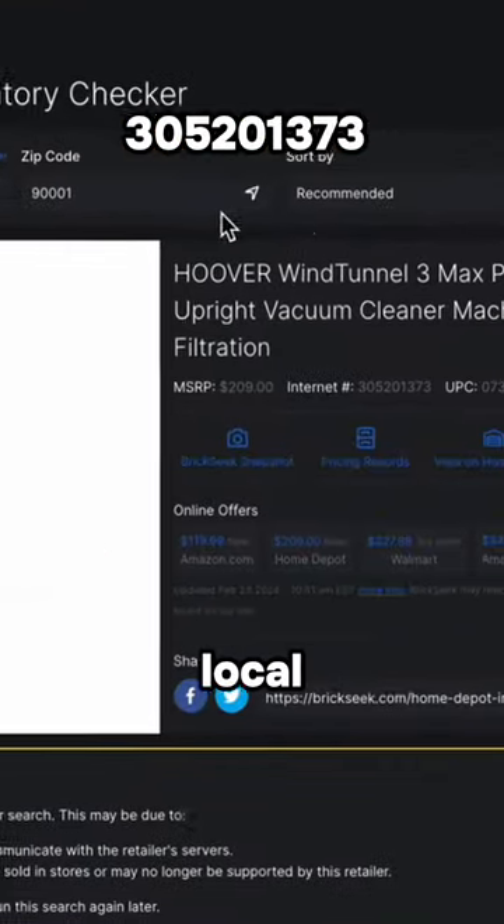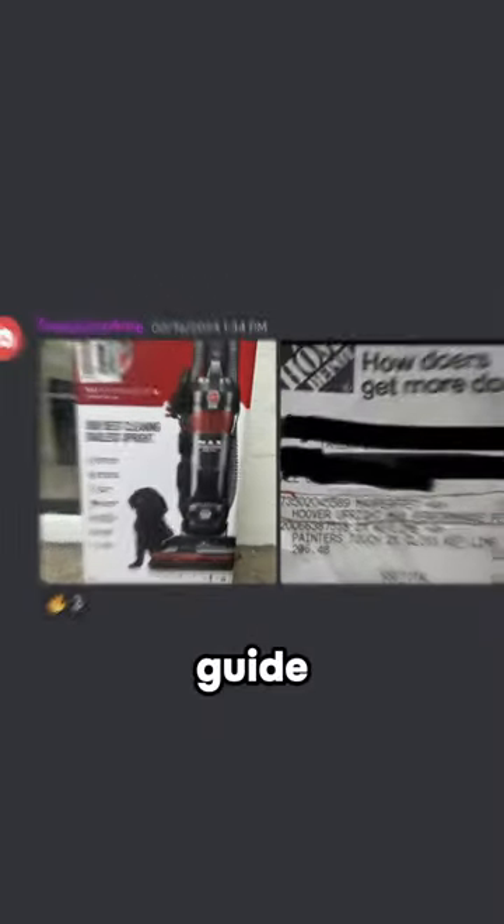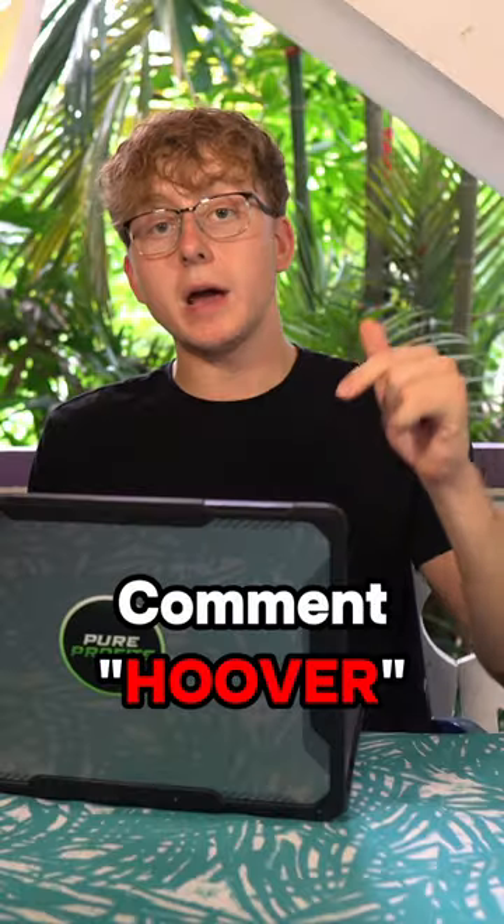You're going to find the UPC above me, so use that when searching for local in-store stock on BrickSeek. If you want the full written-out guide we posted for our premium members, go ahead and come through to Hoover down below and I'll DM it to you right now.